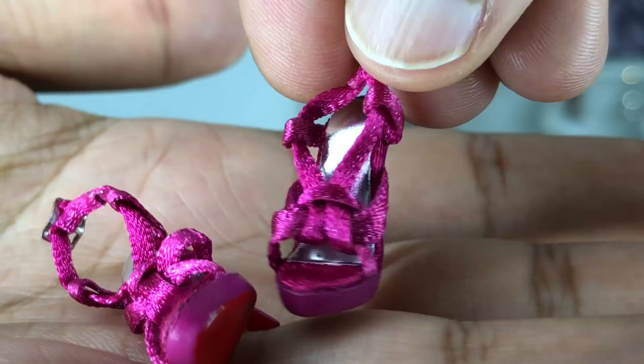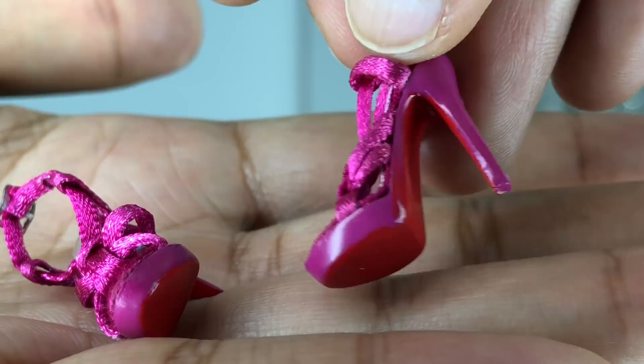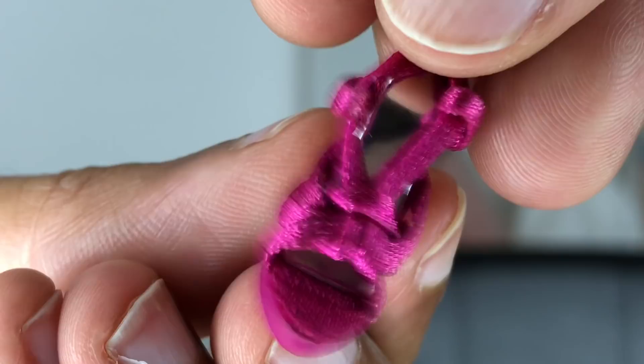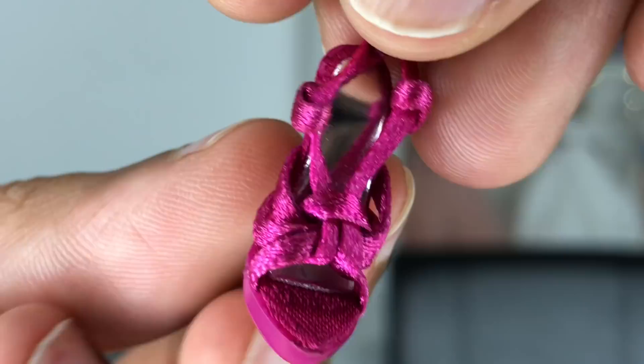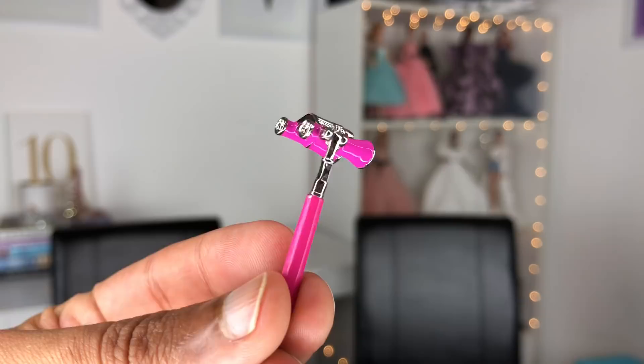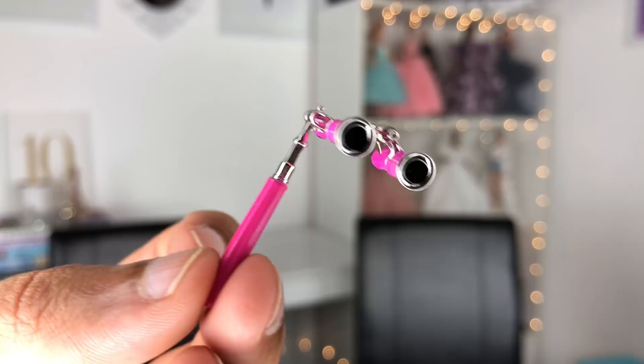Her beautiful shoes are platform stiletto sandals in a really beautiful magenta hot pink color. They have a metallic silver insole, and the outsole and platform are painted in a cool red color — mimicking Christian Louboutin soles. The top ribbon portion is beautifully done with nice crisscrossing and interlocking in the front, then tying around the back with an ankle strap and a little silver buckle. Her little binoculars — shade readers, whatever you want to call them — feel nice and substantial, pretty heavy, and the top portion flips up.